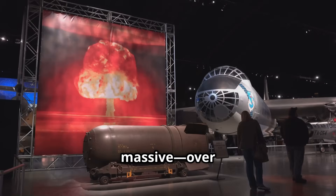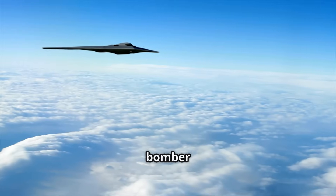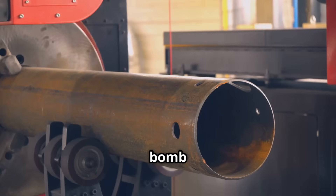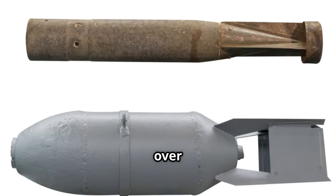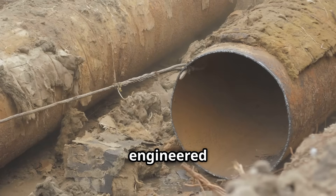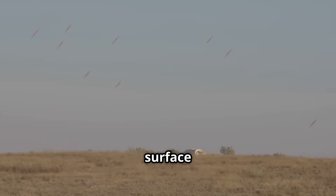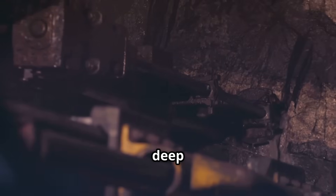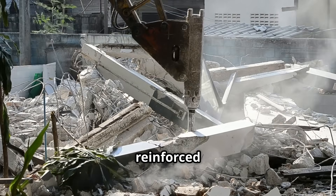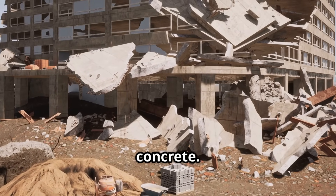The MOP is massive — over 20 feet long and weighing 30,000 pounds. Only the B-2 Spirit Stealth Bomber can carry it, with two fitting snugly in its bomb bay. The bomb is a hardened steel tube packed with over 5,000 pounds of explosives. Its special steel casing is engineered to survive smashing through concrete and rock. It can punch through up to 200 feet of earth or 60 feet of reinforced concrete — like drilling through a six-story building of solid concrete.